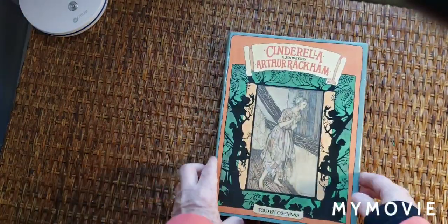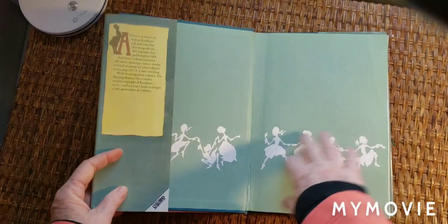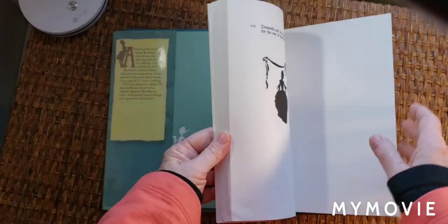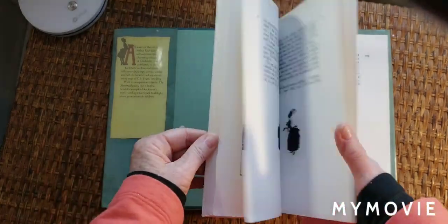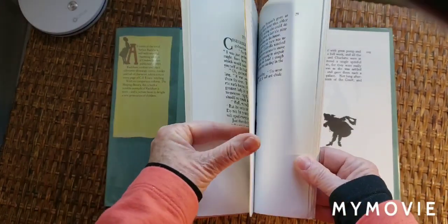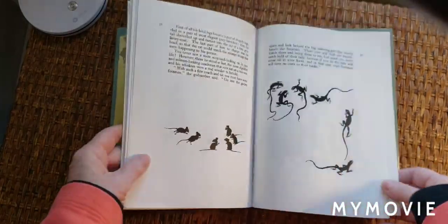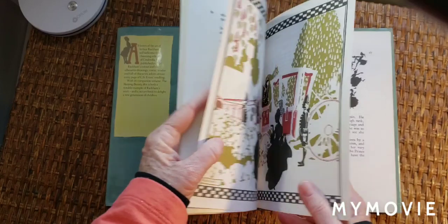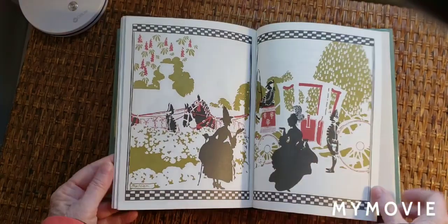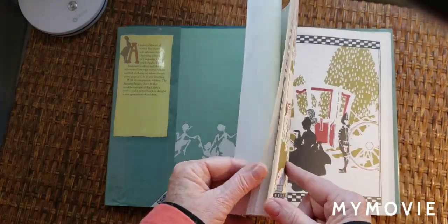I have a vintage-look Cinderella book. The covers are pretty. And it has the silhouettes — I really like Cinderella; it's a fun story. Look at those colored silhouettes. It was first published in 1919.